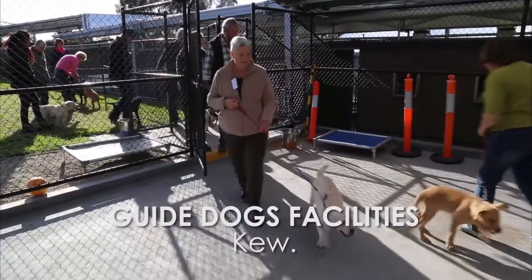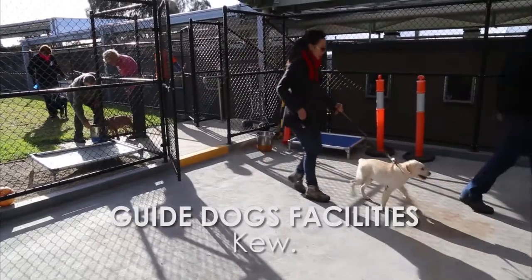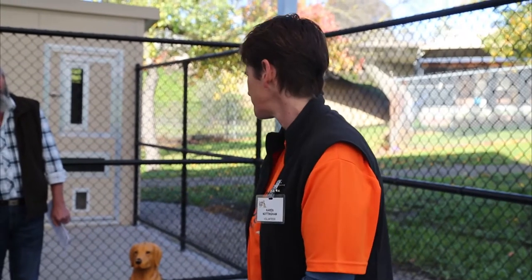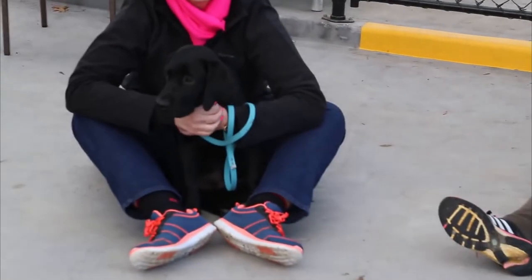Today we're at Guide Dogs in Kew on campus and we're here for the 13-week puppy class. All you guys are at different levels — some are experienced puppy raisers, some are doing it for the first time, and the puppies all learn at different levels. If your puppy's not doing what it should and others are, don't stress.